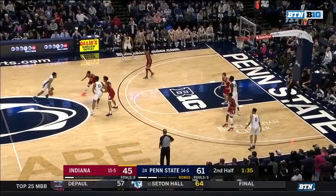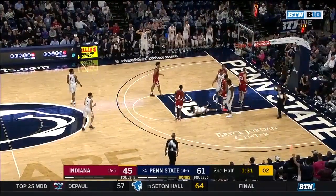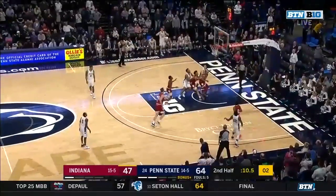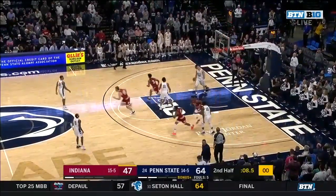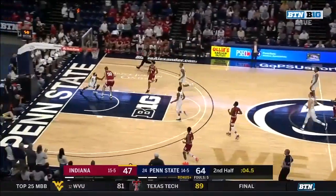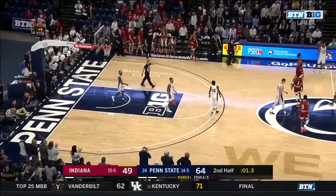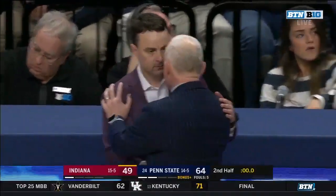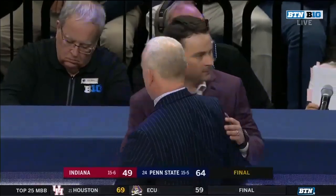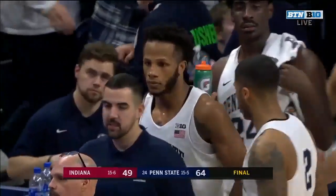It was very odd to see Xavier Simpson of all people being suspended for a game — you talk about a culture guy this season. Brockington. The air ball caught underneath by Green. Brunk to the other end for two. Dribble it out — and the Nittany Lions, now 15-5 on the year, 5-4 in Big Ten play, with a 64-49 win.